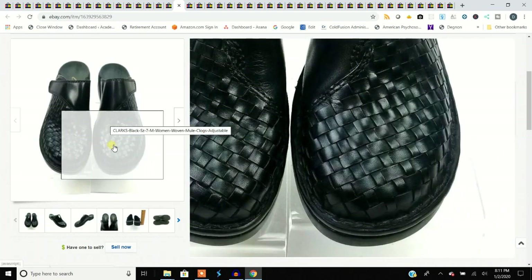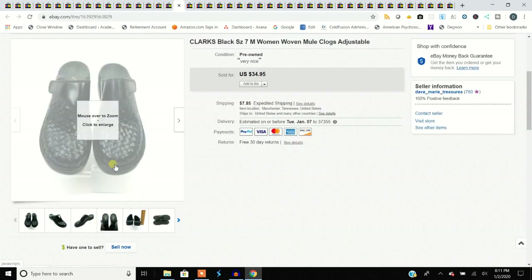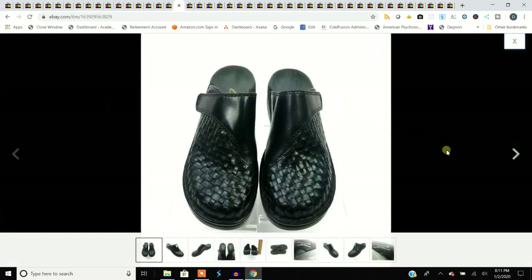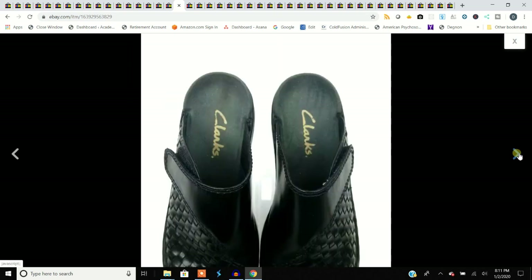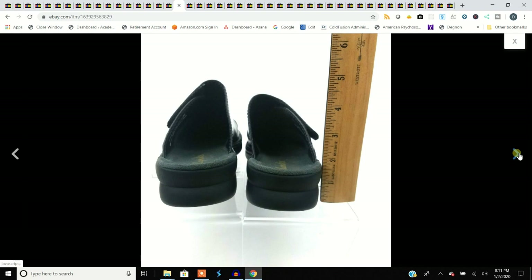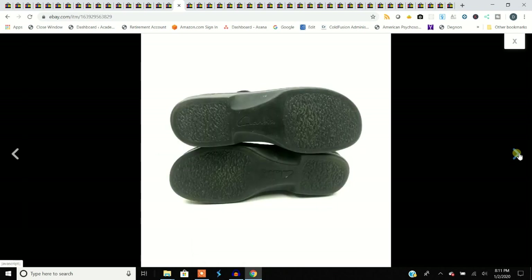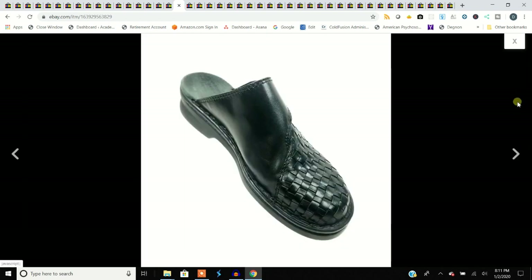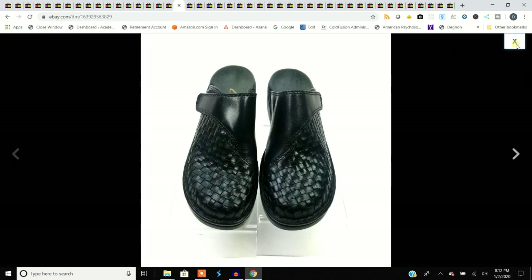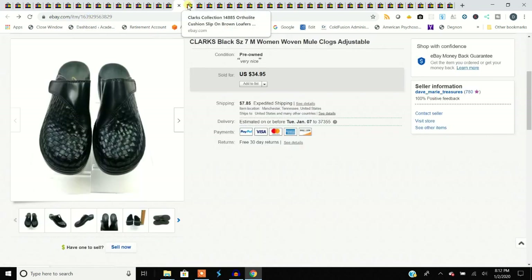Clarks — the woven ones always seem to do well because they're interesting, and I don't know if they're still making them. These are the classic ones that have been around forever. I do the bend test on Clarks, make sure they're in decent shape and don't have a ton of wear on the bottom. Look for the outside edges — if the pattern is completely worn off, there's been too much wear. These sold for $34.95, bought for $5.99.